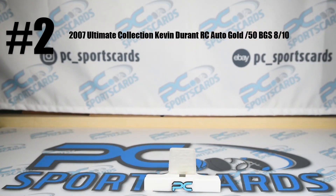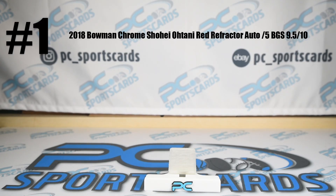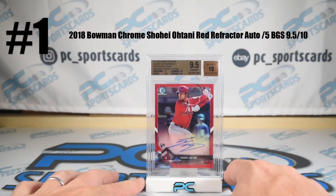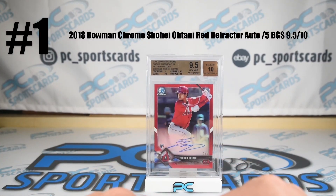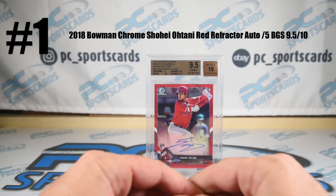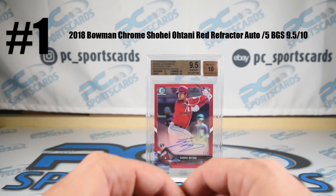Without further ado — if you want to see more, subscribe. Check out our eBay at PC underscore sports cards. Number one, without further ado, easily the no-brainer: Shohei Ohtani, Bowman Chrome Red Refractor Rookie Auto. I think this is a six-figure card — I'd like to see it get there or higher. What can't he do? Well, he can't run backwards around the bases, but he plays a stellar right field when he plays.